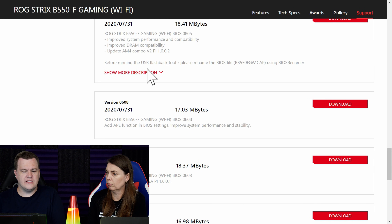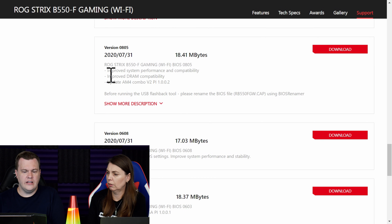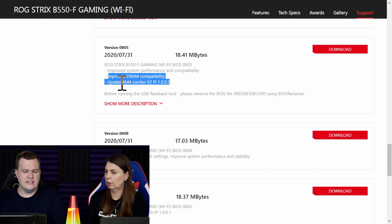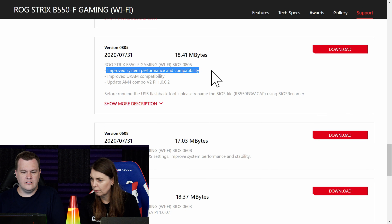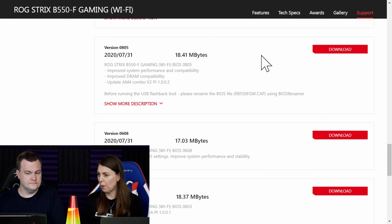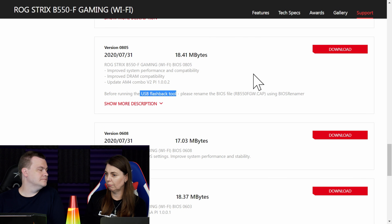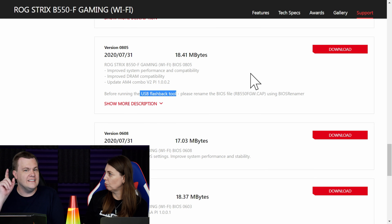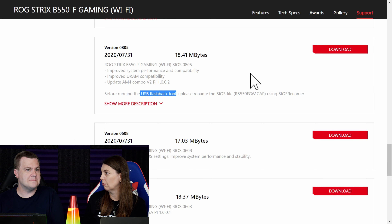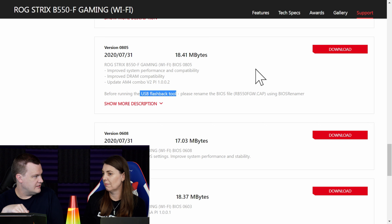The next version after that covers improved DRAM compatibility and another AGESA combo update. One note mentions 'please rename the BIOS file before running the USB flashback tool' — but you only have to rename it if you're using BIOS flashback to recover a bricked board. If you're doing a normal in-BIOS flash update, you don't need to rename the file.